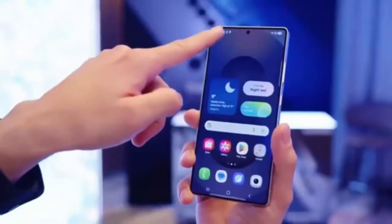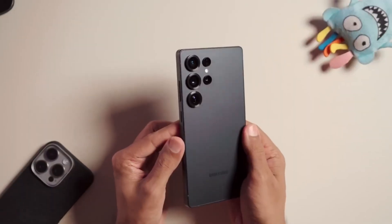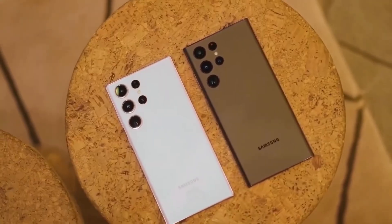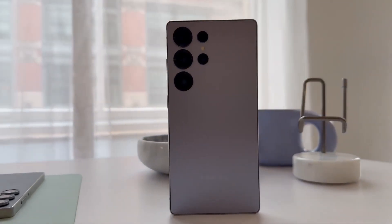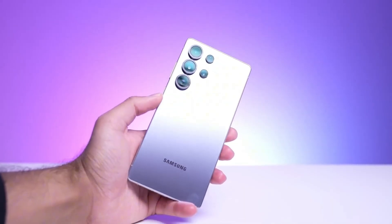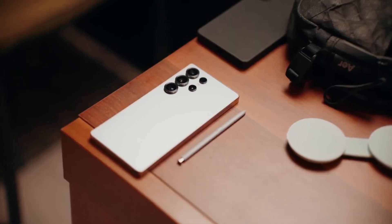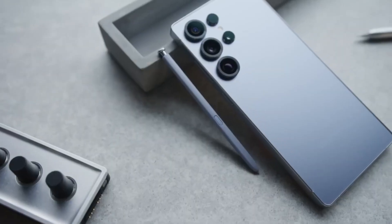In short, the Galaxy S26 series — especially the Ultra model — is bringing back 16GB of RAM worldwide. It's a smart move, keeping Samsung ahead of Apple, matching Chinese competitors, and preparing the phone for more powerful AI tools. After four years without a real RAM upgrade, Samsung is finally giving power users what they've been waiting for, and this time it's coming to your country too. So if you've been holding off on buying a new phone because of memory limitations, the Galaxy S26 Ultra might be worth the wait. Let's just hope Samsung keeps the price fair and delivers great performance like they always promise.